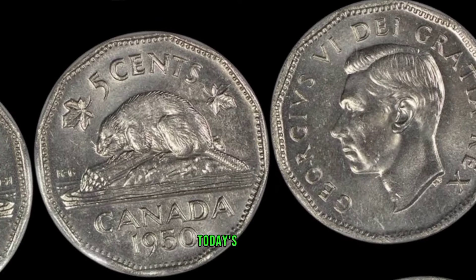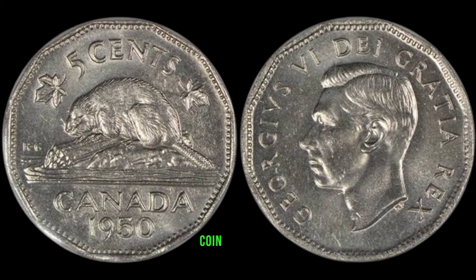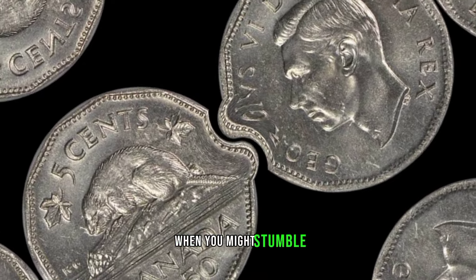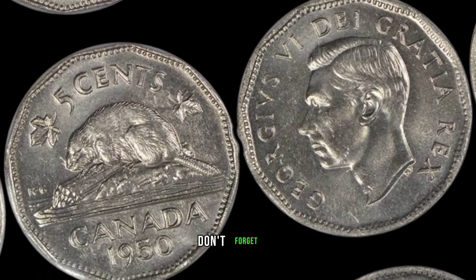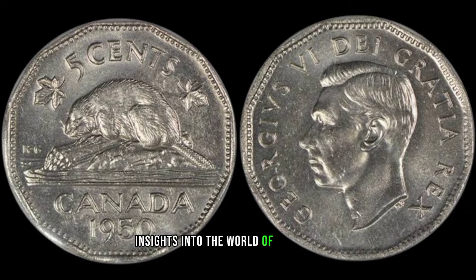As we wrap up today's episode, we hope you've enjoyed this exploration of the 1955 cent Canadian coin. Remember, the world of coin collecting is filled with surprises, and you never know when you might stumble upon a hidden gem. If you enjoyed this video, don't forget to like, subscribe, and hit that notification bell for more fascinating insights into numismatics.